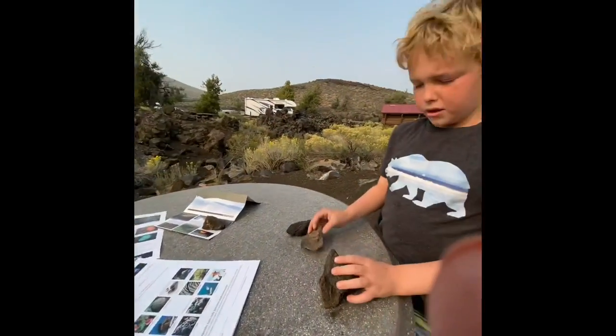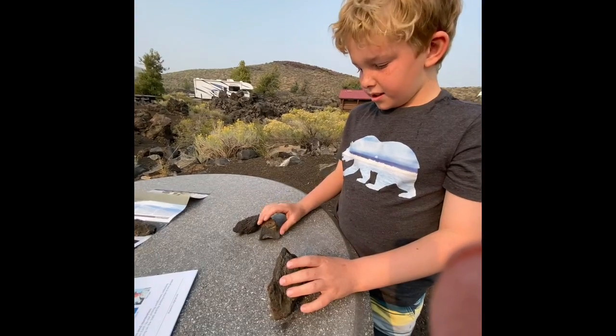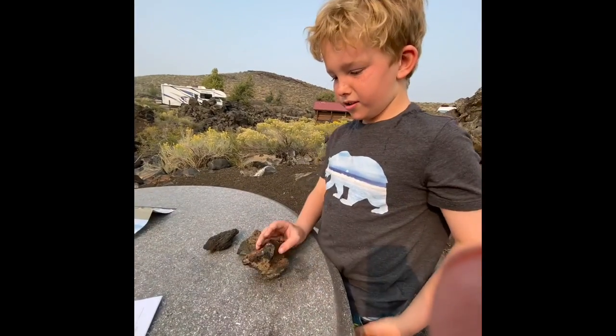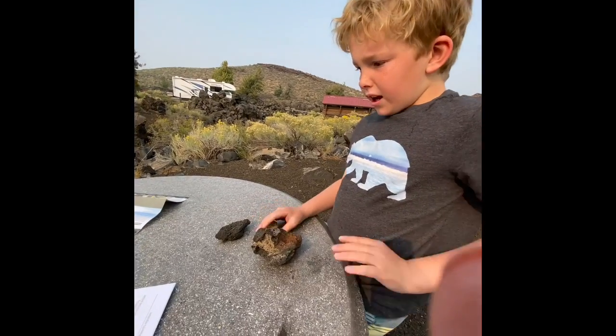What are these? These are space rocks. They're volcano rocks, but we call them space rocks because they look like space rocks.